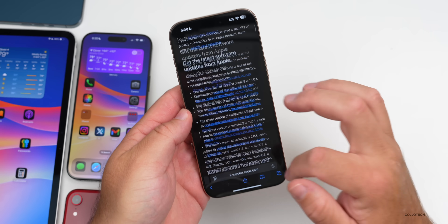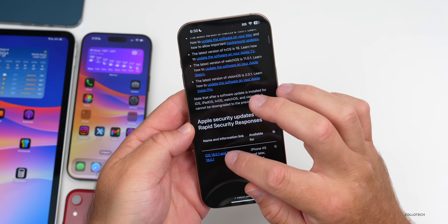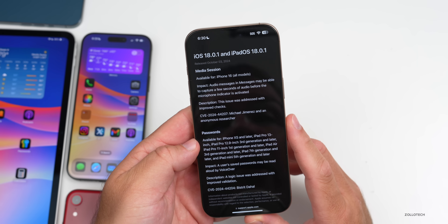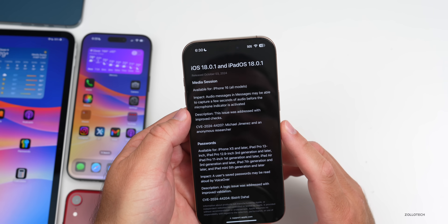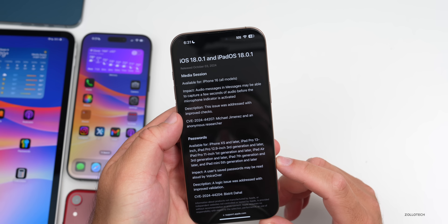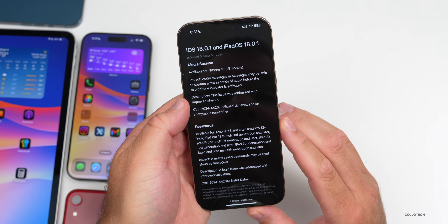Along with this update we also get security updates. On Apple's security release website, under iOS 18.0.1 and iPadOS 18.0.1, there are only two fixes. For iPhone 16, under Media Session: audio messages in Messages may have been able to capture a few seconds of audio before the microphone indicator was activated — fixed with improved checks. Under Passwords: a user's saved passwords may have been read aloud by VoiceOver — fixed with improved validation. Both are major security issues addressed in this release.